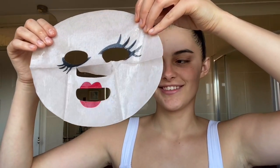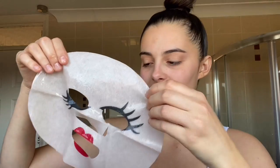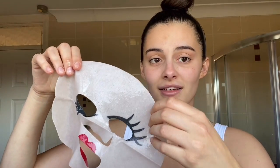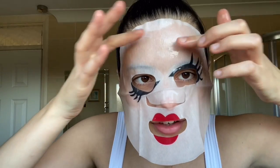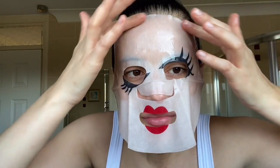I thought it was just a clear sheet mask but it's got a full-on face on it! I genuinely wasn't expecting that. There's residual liquid left in the packet, so I just add that into the face mask on my skin.